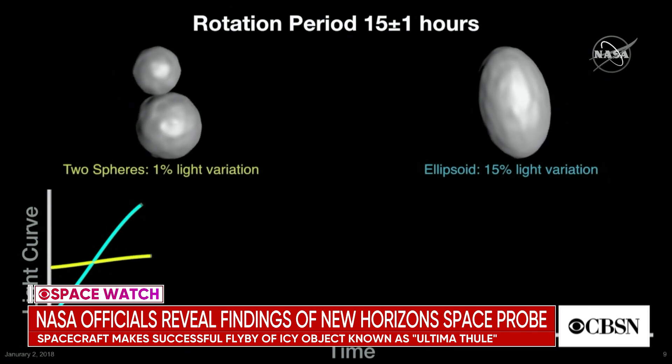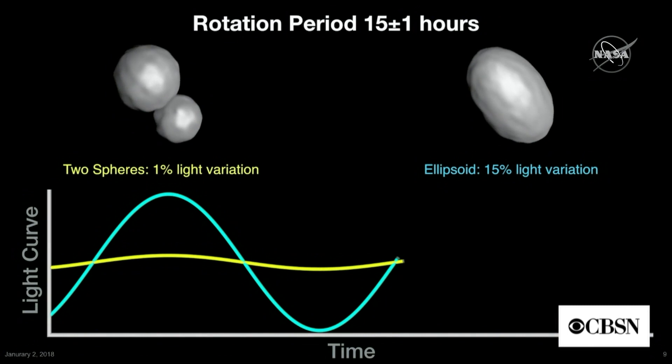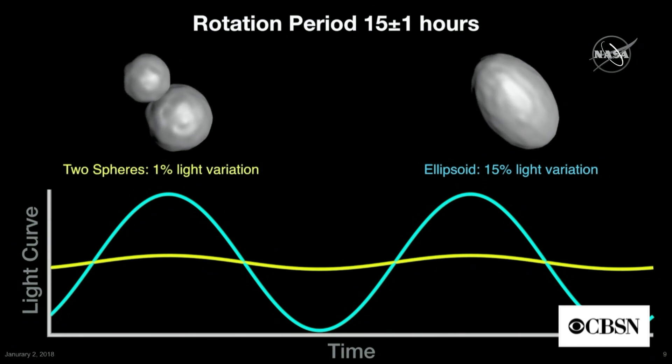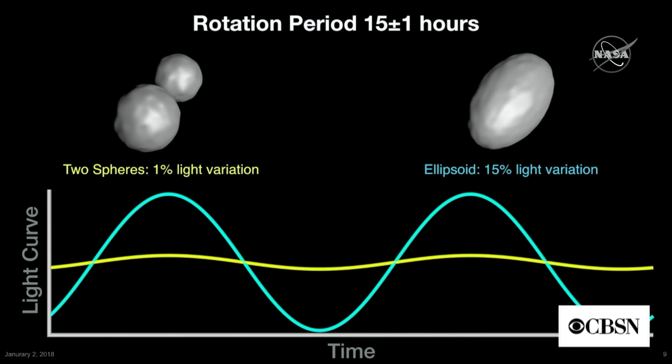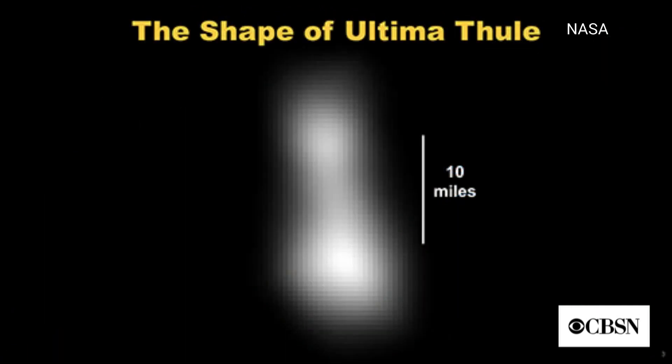What we're learning from these pictures is that the shape we're actually seeing is what's called a contact binary. These are two objects that slowly coalesced and eventually touched to form this double-lobed object that looks something like a snowman, or as one of the commentators said, it looks like the BB-8 character from one of the Star Wars movies. We're seeing an object from the earliest history of our solar system, and hopefully the information we'll glean from this will help us better understand what conditions were like in the early solar system and how the planets were formed.